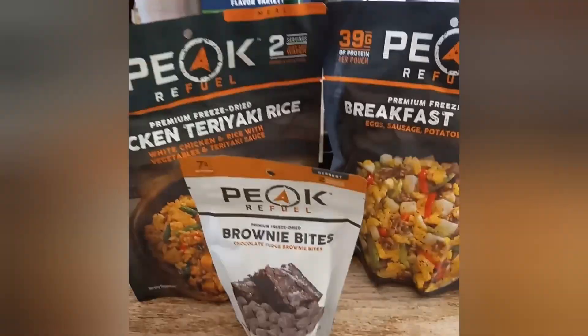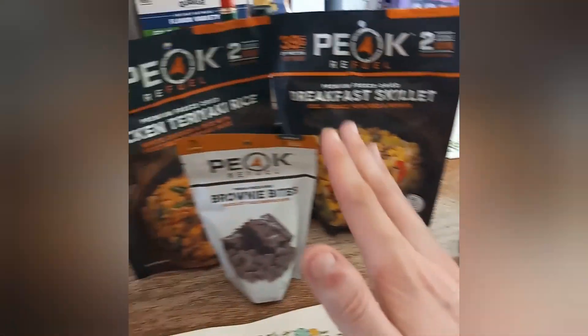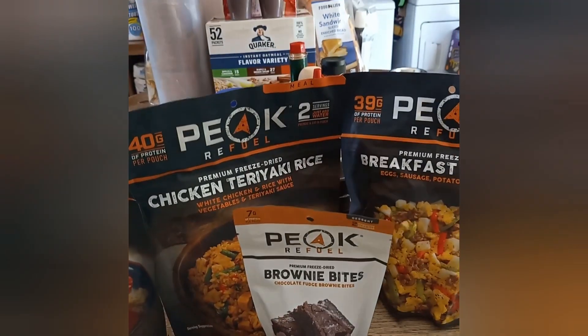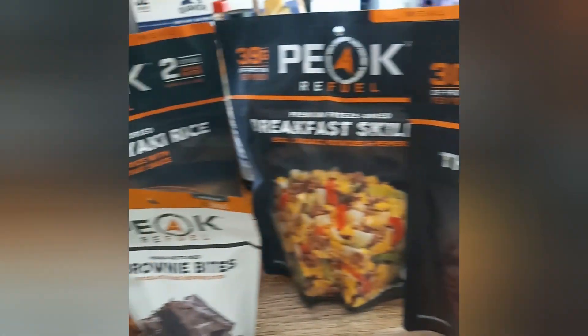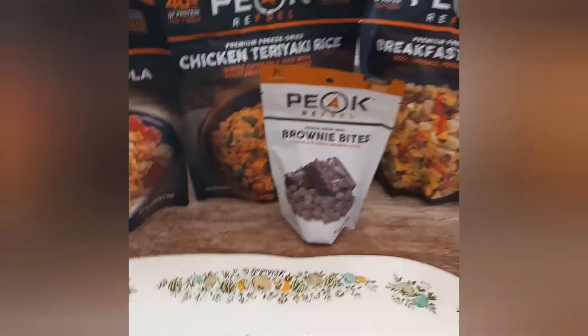Don't get me wrong, I love Mountain House, but in a survival situation I want a lot of calories. I think Mountain House tastes better, but I think about what I need to get me through the day. I would still take Mountain House if I had to — it's great — but I mostly use that for hiking and camping trips.